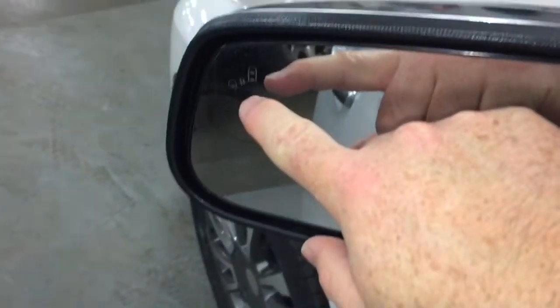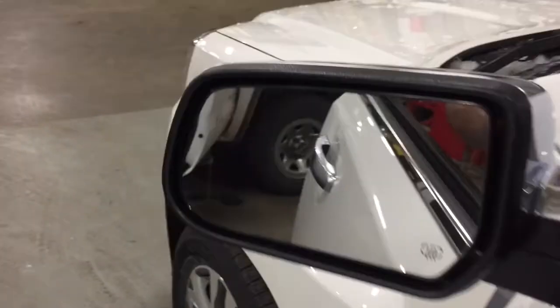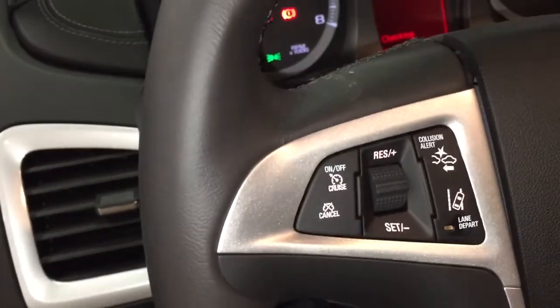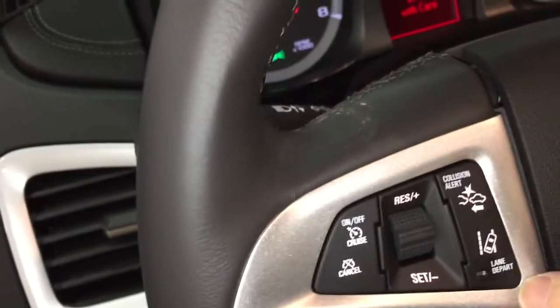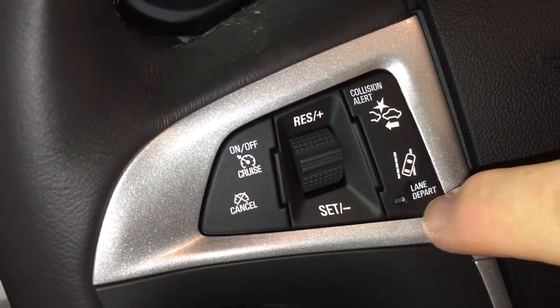There's also a driver blind spot information system that's going to illuminate when there's someone in your blind spot, to perhaps save you from making lane changes that might not be in your best interest. For safety, we've also got the collision alert here and a lane departure system.